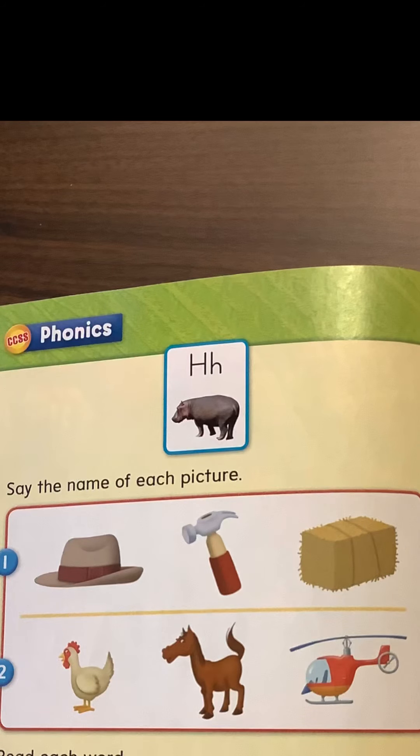Challenge time! If you find your Wonders unit book five, go to the page that you see here. Instead of reading the words at the bottom today, you're going to look at the pictures and count how many syllables are in each word — clap them out. Take a video of yourself counting the syllables in hat, hammer, hay, chicken, horse, and helicopter to be entered in our drawing this week.